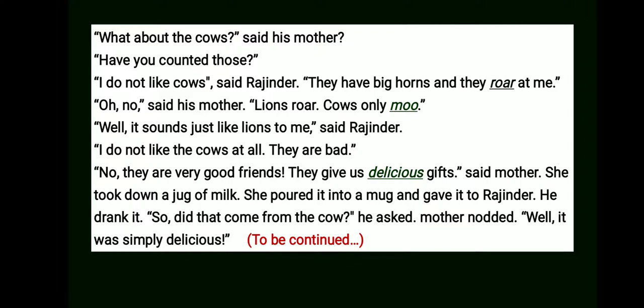'I do not like the cows at all. They are bad.' 'They are very good friends. They give us delicious gifts,' said mother. She took down a jug of milk, poured it into a mug, and gave it to Rajinder. He drank it. 'So, did that come from the cow?' he asked. Mother nodded. 'Well, it was simply delicious.' So, dear students, here we finish the first part of the story, The Farmhouse Cows.